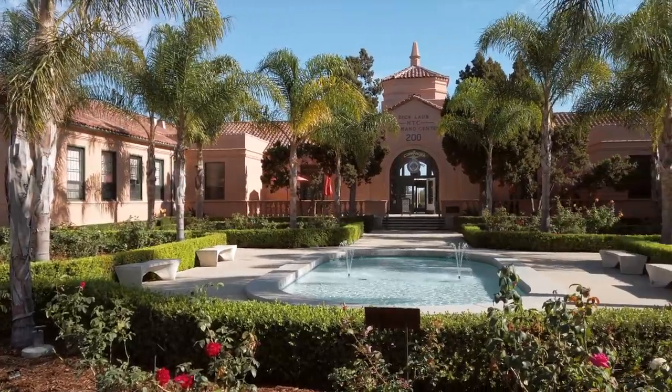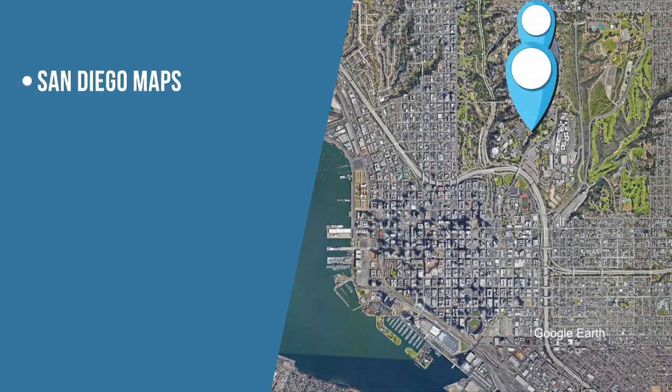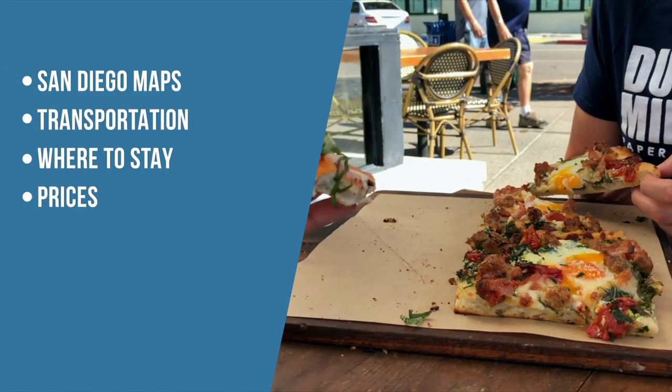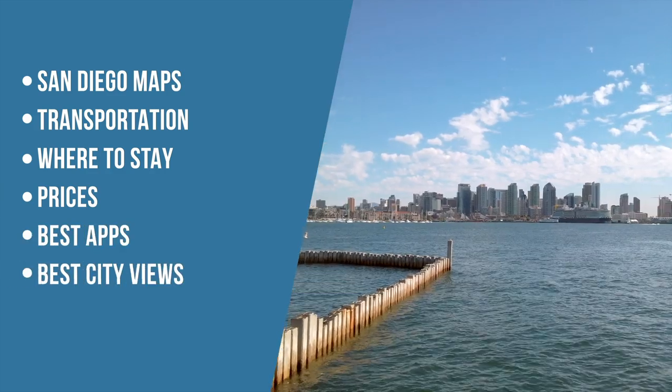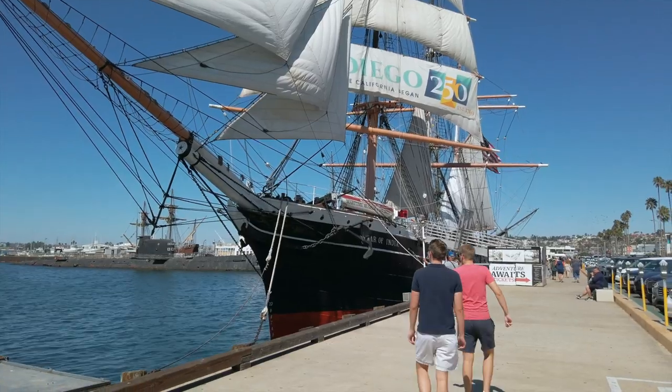In this video, we'll cover all you need to know before traveling to San Diego, including maps, transportation, where to stay, prices, best apps, best city views, and much more. Here are our 11 essential tips.